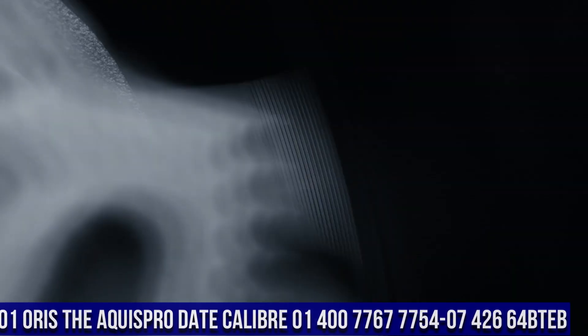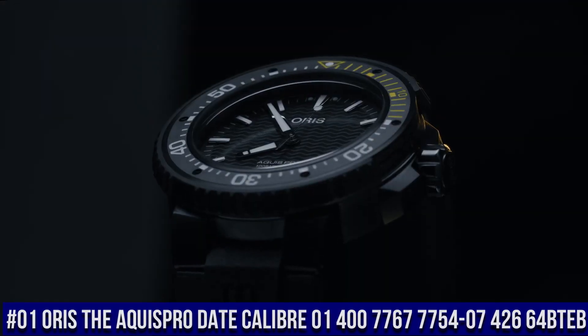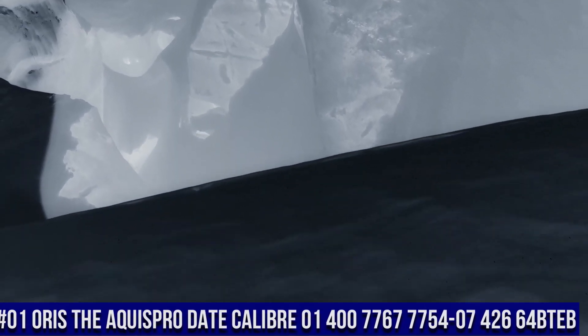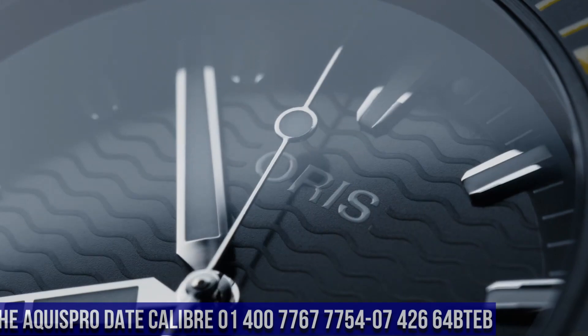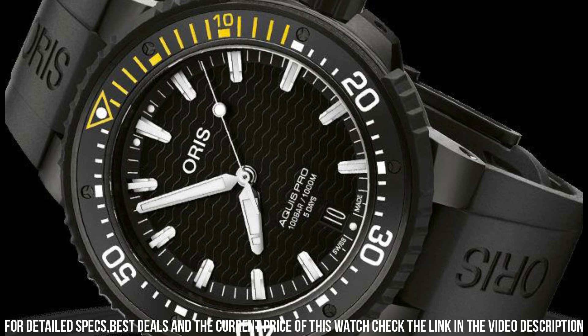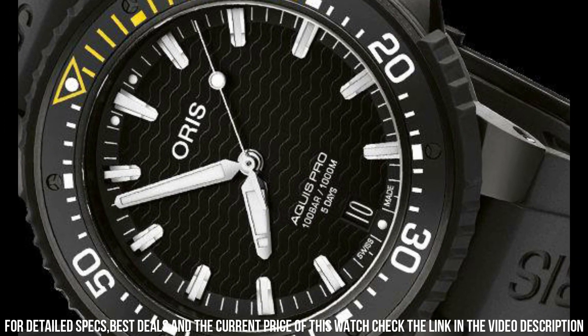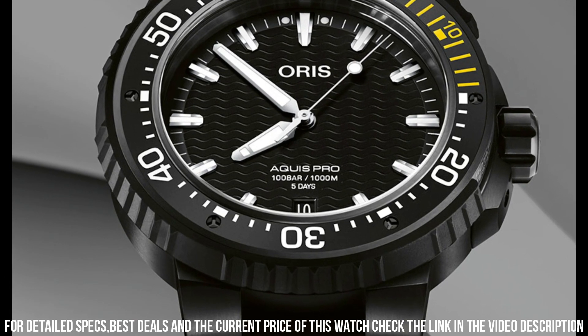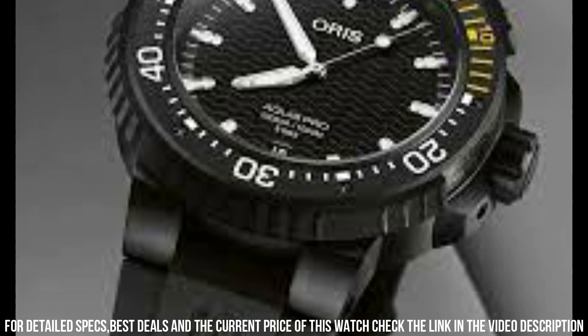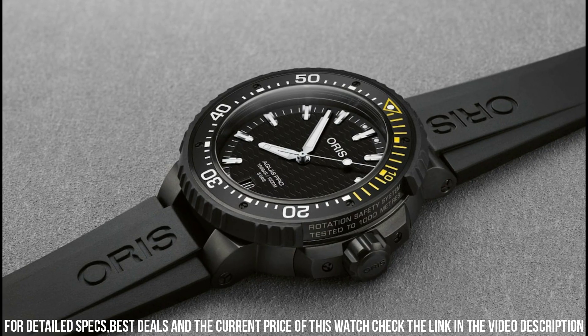Number 1: The Oris Aquis Pro Date, caliber 01-400-7767-7754-07-426-64-BTEB. Case: Aquis, 49.5 mm, titanium, black DLC plated. Movement: automatic winding date, developed by Oris. Dial: black. Strap/bracelet: rubber. Case shape: round. Case dimensions: 49.5 mm. Case material: titanium. Dial color: black. Crystal: scratch-resistant sapphire.